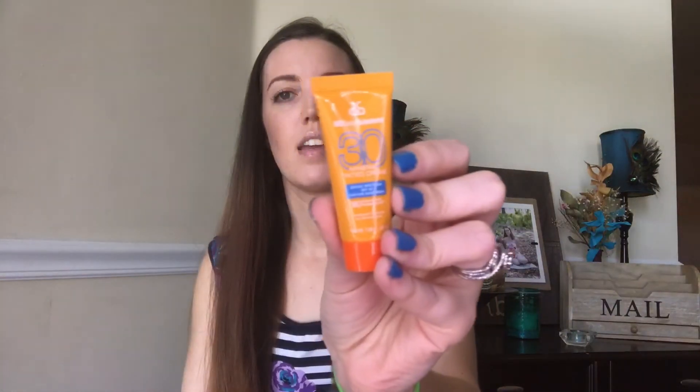Next is the MD Solar Sciences Mineral Tinted Cream — it's Broad Spectrum SPF 30 UVA/UVB Sunscreen. I already have this; I think I got it in a Sephora sunscreen kit. I haven't tried it yet, but I guess I have another one now. I'm not upset about this one. This and the little moisturizer and serums are probably the most exciting things in the box, and I always like getting new sunscreen.